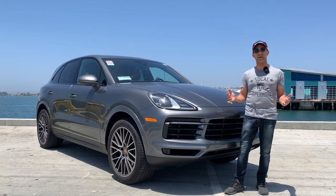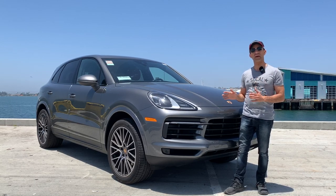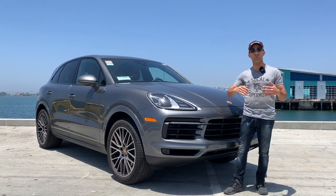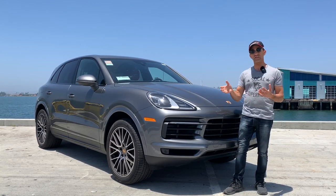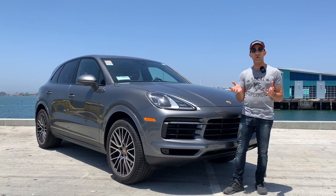Ladies and gentlemen, it could not get better than today. I have in front of me a 2020 Porsche Cayenne. This is the base model, but I could not care less because it's an awesome machine. Today I'm going to be discussing with you the ins and outs of this car. We're going to take it for a test ride, I'm going to show you the electronics, the seating, how comfortable it is, and all that stuff is to come.